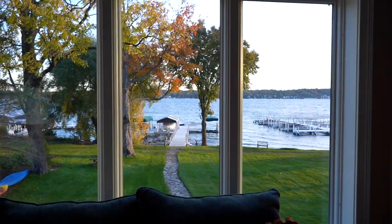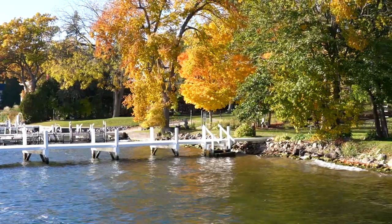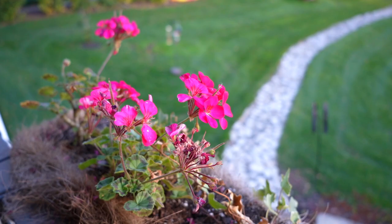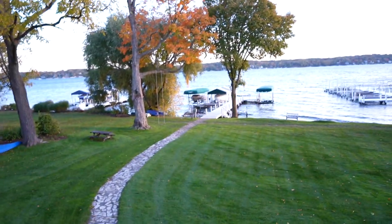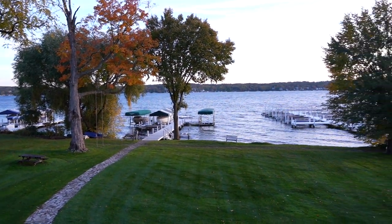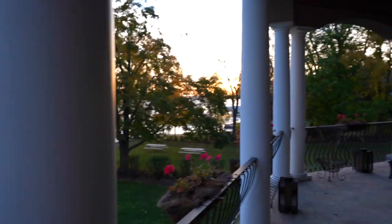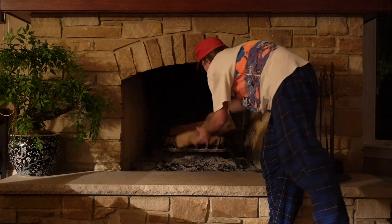Wow, look at that color out there. I really miss Lake Geneva — I didn't really get to spend any time here this summer, so it feels really nice to be home. The docks are still in the water. Really beautiful afternoon.